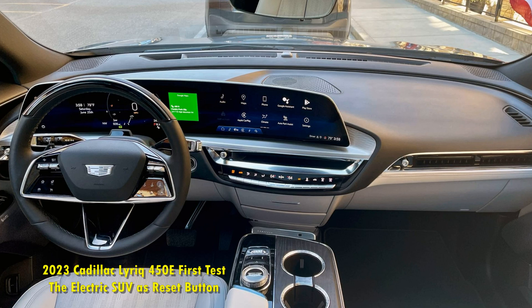How fast is the Lyriq? With just a single, modestly powerful motor, we weren't expecting Tesla Model Y performance out of our rear-drive Lyriq test vehicle, yet it still impressed. The Lyriq zipped from 0 to 60 mph in just 5.7 seconds and through the quarter-mile in a respectable 14.2 seconds at 100.5 mph.